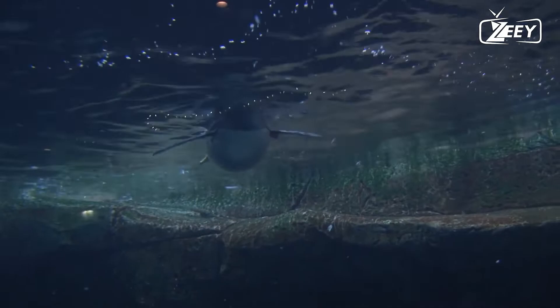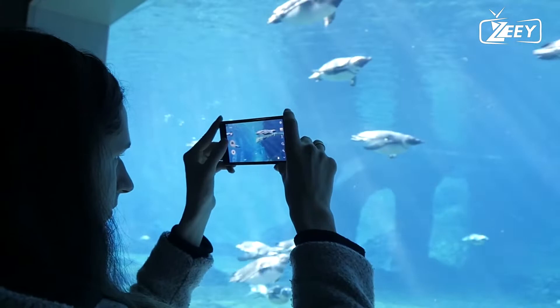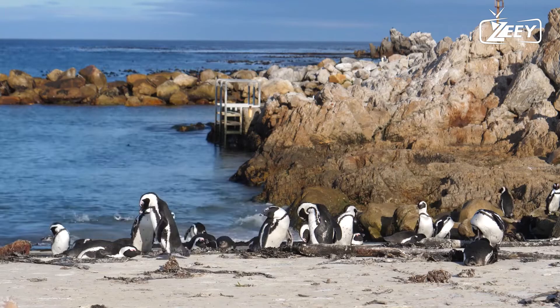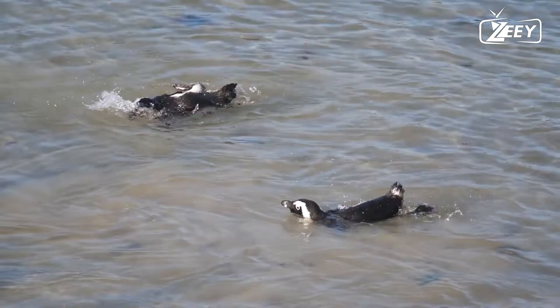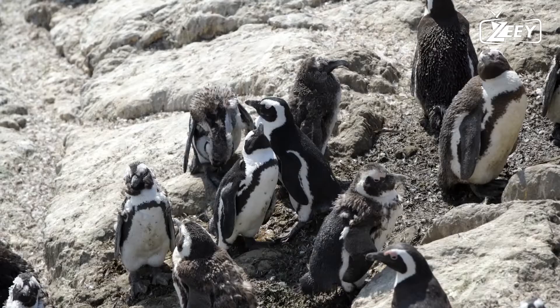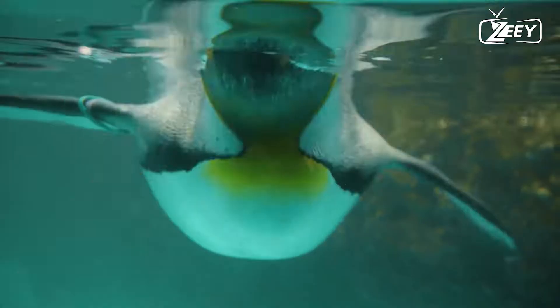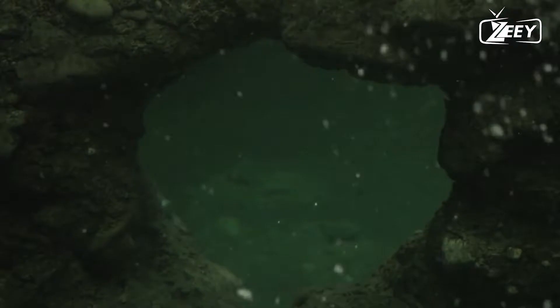Penguins eat little fish and krill, which they catch one by one. Other marine mammals such as leopard seals and killer whales are their primary predators; skuas and sheathbills consume penguin eggs and chicks as well. Penguins can be found only in the Southern Hemisphere; Antarctic coasts and subantarctic islands have the highest populations. There are 18 penguin species, five of which live in Antarctica, and four more species can be found on subantarctic islands.